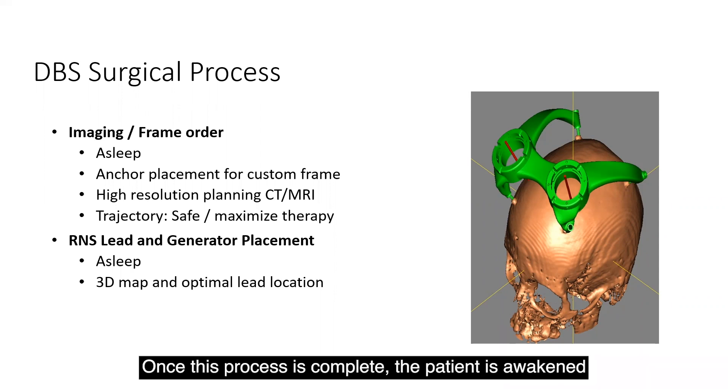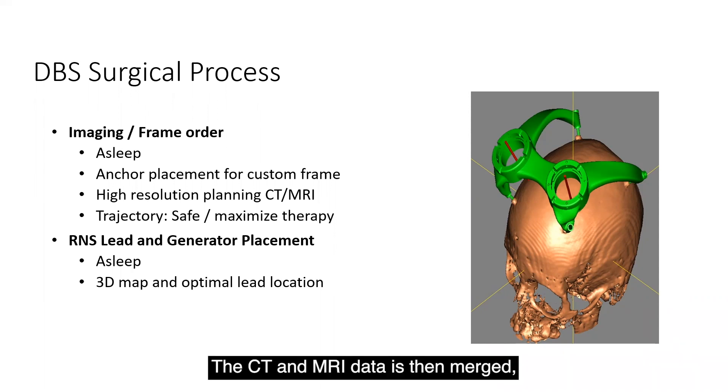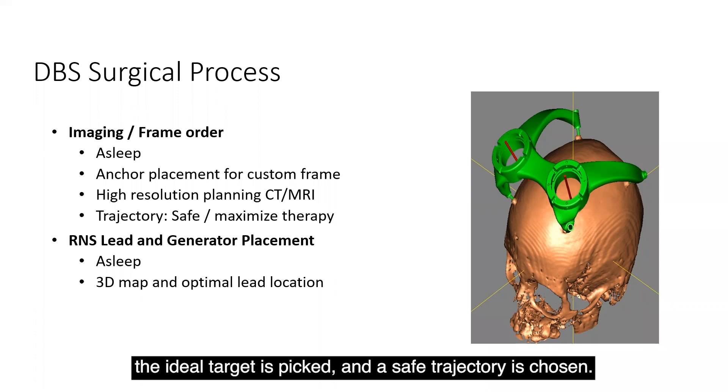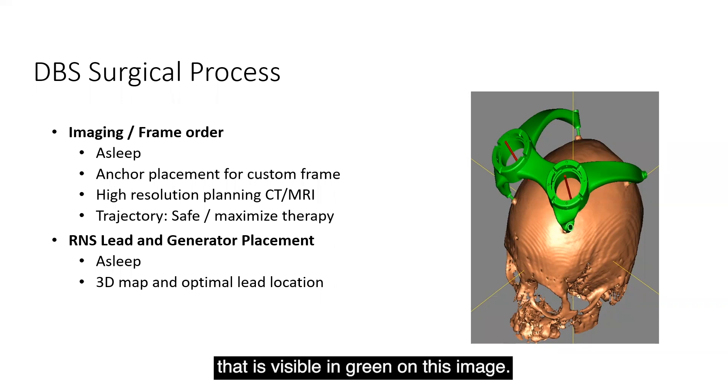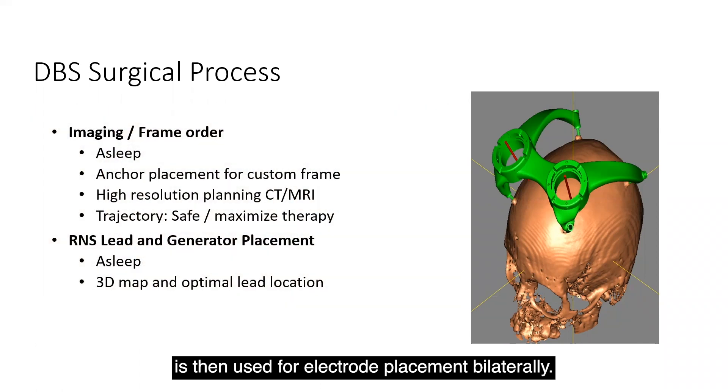Once this process is complete, the patient is awakened from anesthesia and allowed to return home. The CT and MRI data is then merged and, as demonstrated in the previous slides, the ideal target is picked and a safe trajectory is chosen. This is then used to construct the 3D printed frame visible in green on this image, which on the day of surgery is used for bilateral electrode placement.